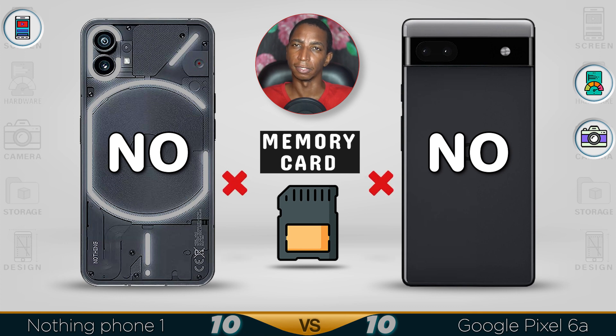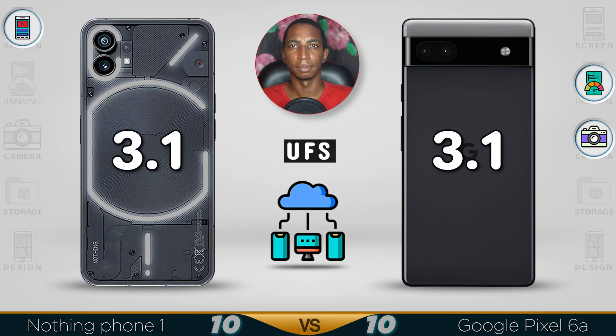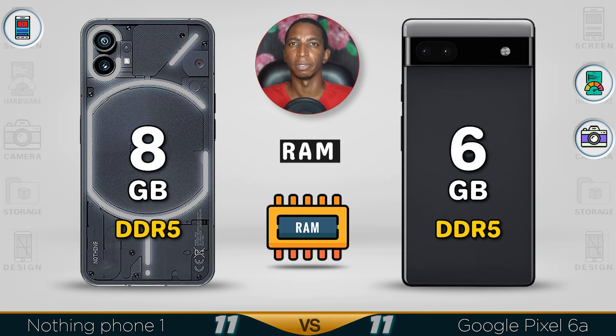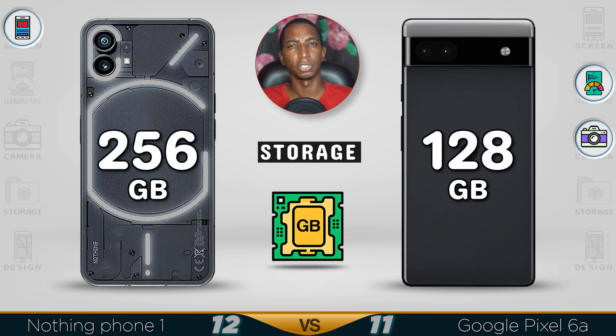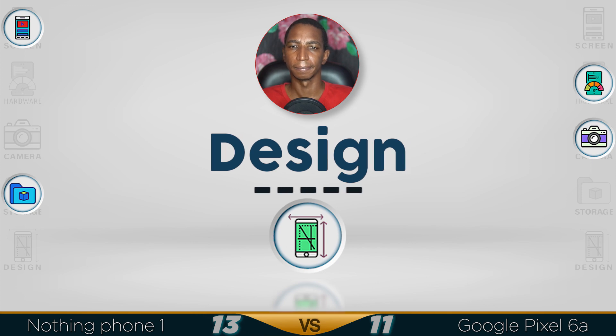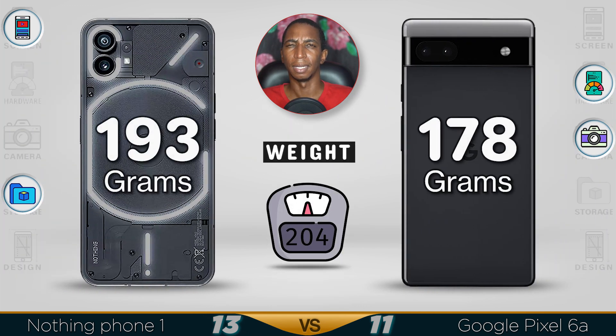Both devices move towards cloud storage. Both feature UFS 3.1 storage which makes transfer speeds faster. For RAM, both use DDR5 — the Pixel 6a has 6GB while the Nothing Phone 1 has 8GB. For onboard storage, the Nothing Phone 1 offers 256GB, twice the size of the Pixel 6a's 128GB.